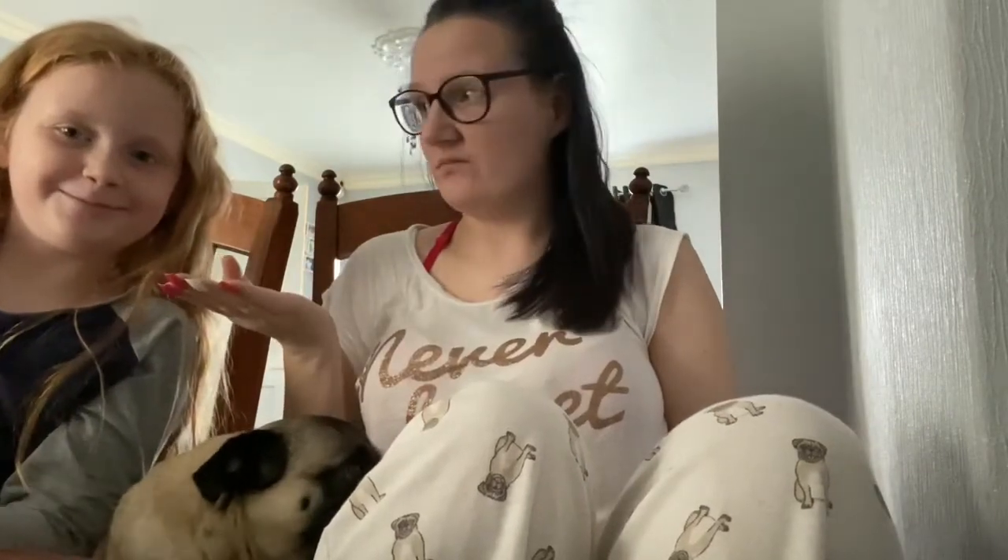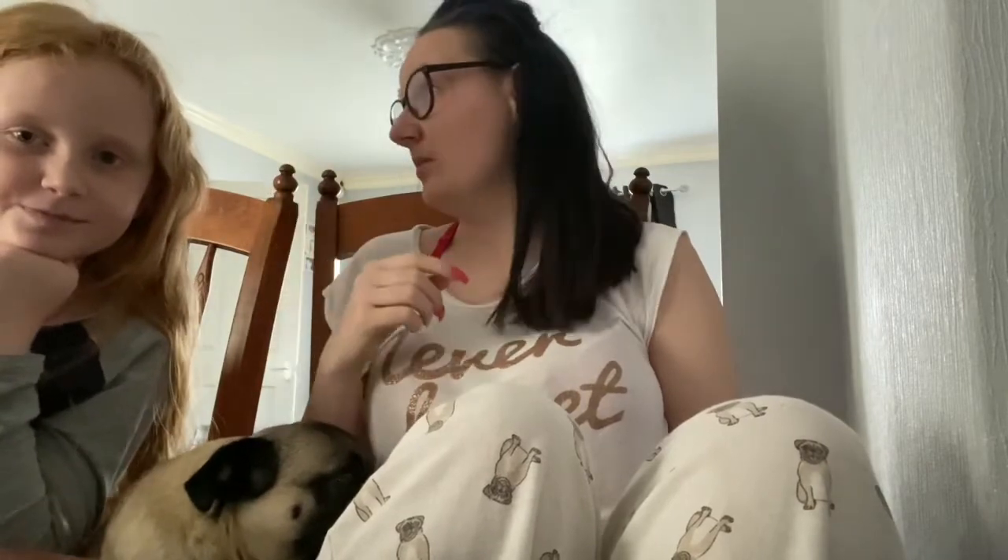Hello guys, welcome back to my channel, welcome back to another video. I have a special visitor - my niece and Peppa in the background.